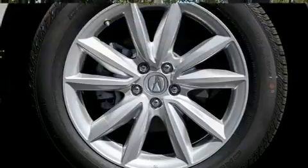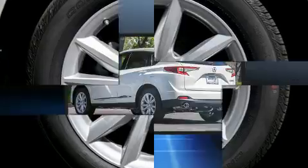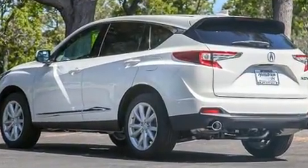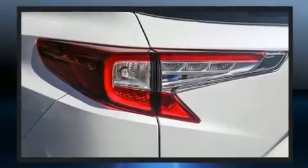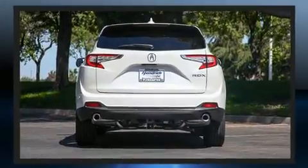Standard features include power front seats, an automatic dimming rearview mirror, an outside temperature display, heated seats, a power liftgate, and seat memory. For drivers who enjoy the natural environment, a power moonroof allows an infusion of fresh air.